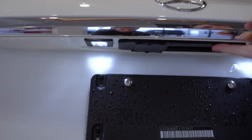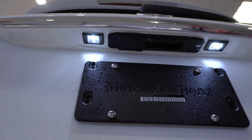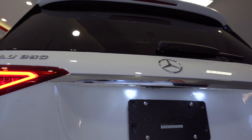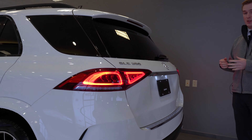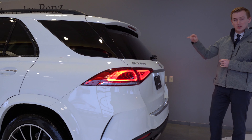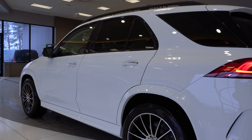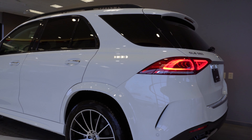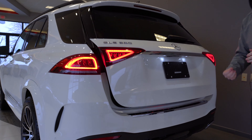Moving around to the rear end of the GLE, underneath this lip we have a backup camera that's going to fold out when you put the vehicle in reverse and fold back in when you put it in park or drive. This vehicle also has the surround view system as part of the Parktronic package, which includes two more cameras on either side view mirror and one camera on the front grille — those piece together a surround view of your vehicle while you're parking.